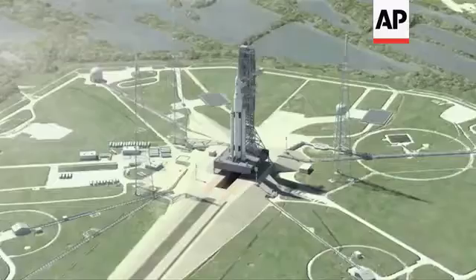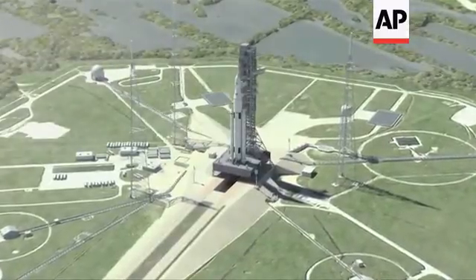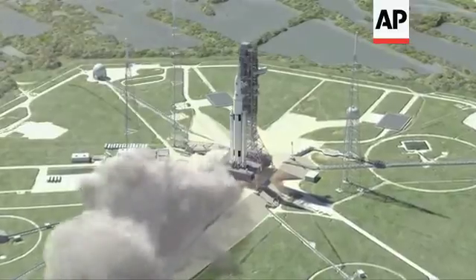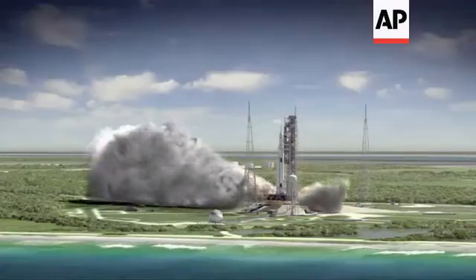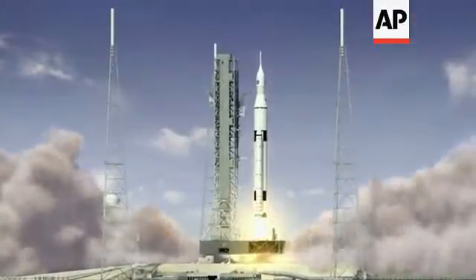Minus 10, 9, 8, 7, 6, 4, 3, 2, 1, and liftoff.